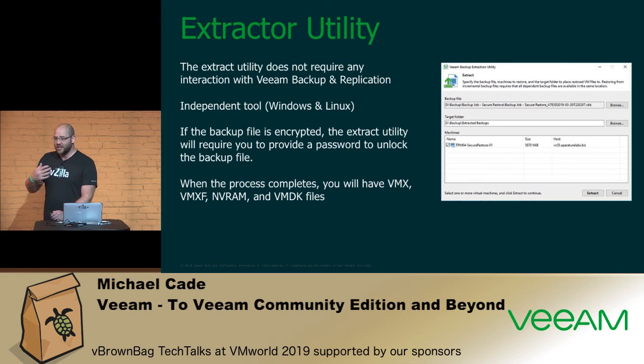If years down the line you don't want to install Community Edition, there's also a Veeam Extract utility included in the installation. Think of it like WinZip: if you created a compressed file in Windows 98, you can still open it today with WinRAR. This tool lets you open a backup file without installing Veeam Backup and Replication components, and extract all the data — the VMX file, VMDK, everything — then do what you need with it.